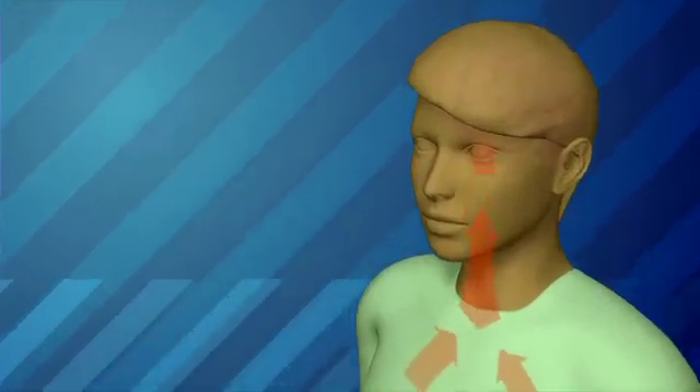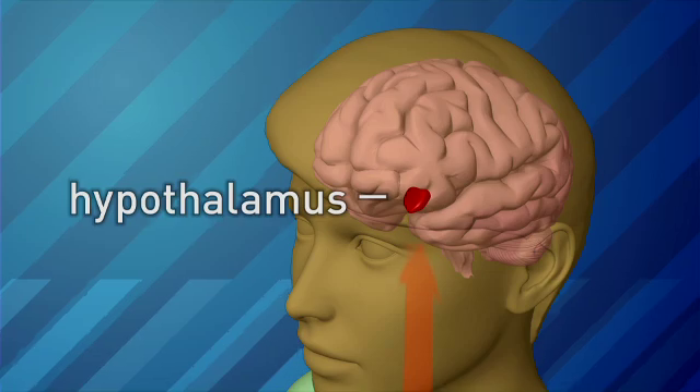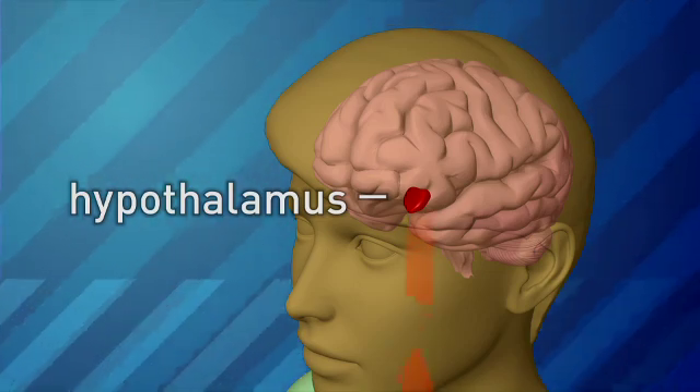The other thing that's going to increase is your skin temperature. And those two pieces of information will go up to your brain, to your hypothalamus particularly. So the hypothalamus says, okay, we need to get some of this heat from the body core out.